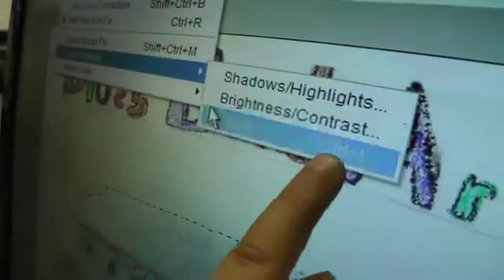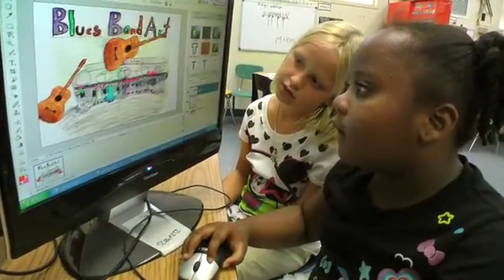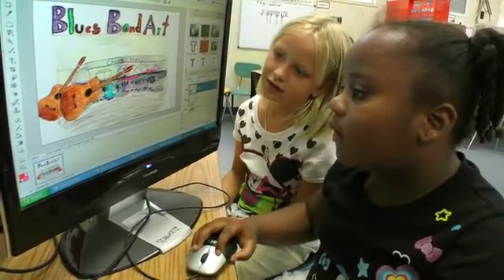She can scan her own freelance artwork and then go into Photoshop, change the color, change the background, do gradient colors. I mean it's pretty amazing the stuff that they're able to do, and I don't even know how to do it so I'm pretty jealous.